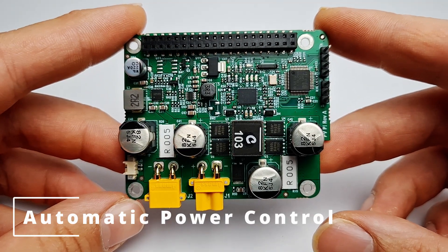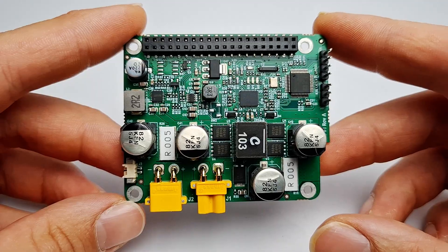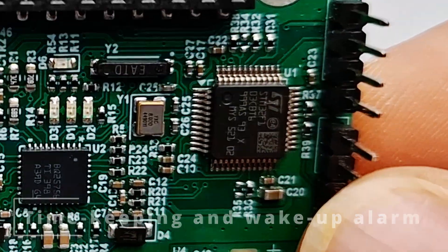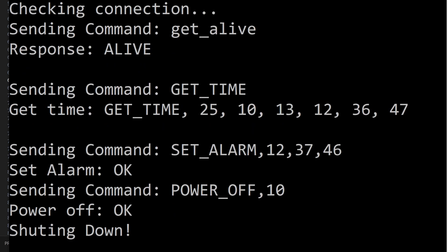It also has low voltage power off, as well as an automatic power on once the battery voltage reaches a safe level again. The onboard microcontroller has a built-in real-time clock for timekeeping and an alarm that allows you to power on the Raspberry Pi at a fixed time.